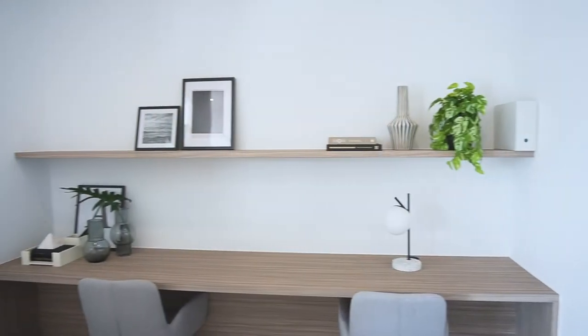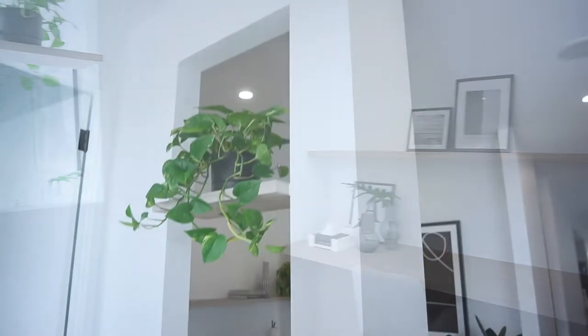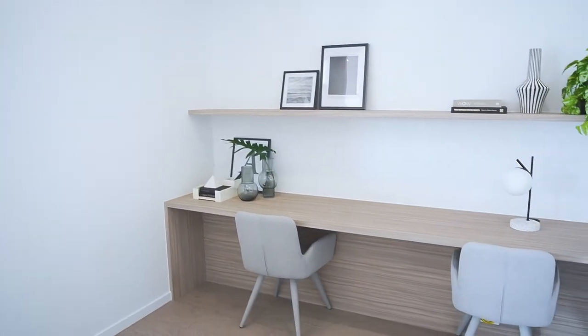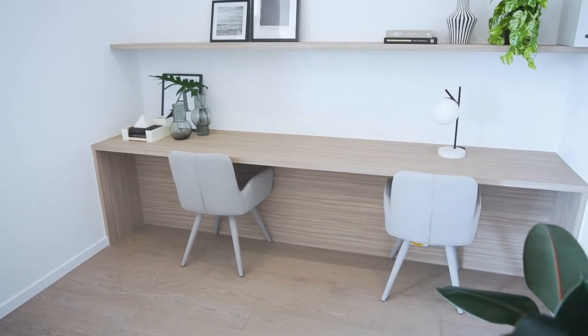All of these features come standard in our homes. Here is our study area, which is positioned well, feels open and borrows light from the front through this small niche with decorative shelf. The built-in study desk is an optional upgrade and provides homeowners with the option to move in ready to work from home.